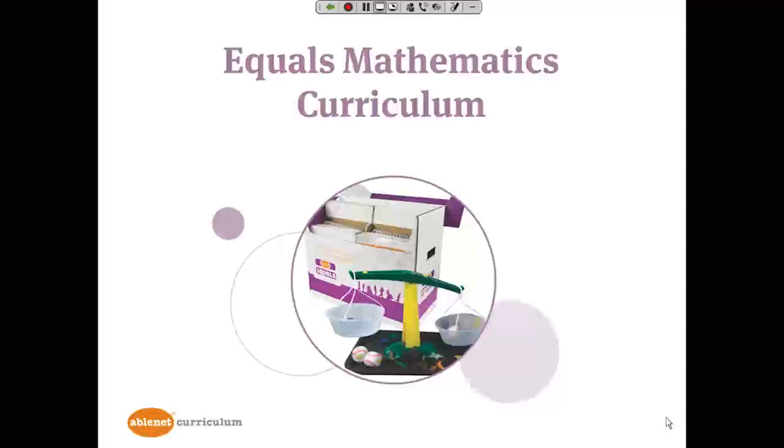Hi everyone and welcome. This is Karen Ross-Brown from AbleNet. I'm here to talk to you about Equals Mathematics Curriculum, a curriculum that was specifically designed for students with mild, moderate, and severe profound disabilities.